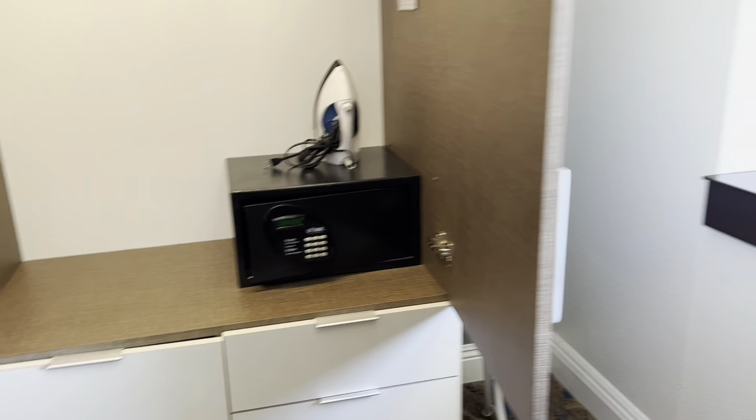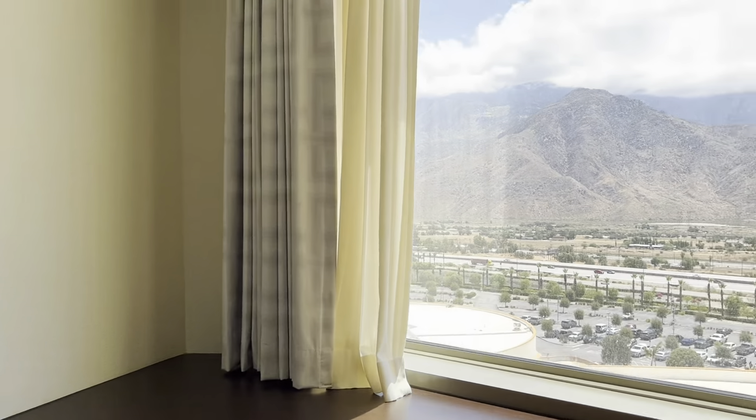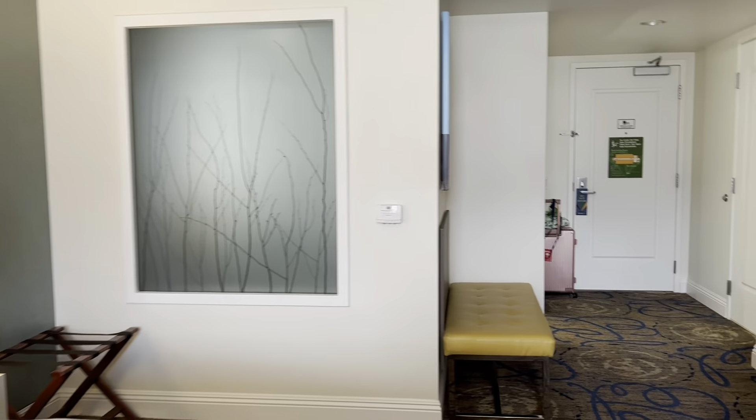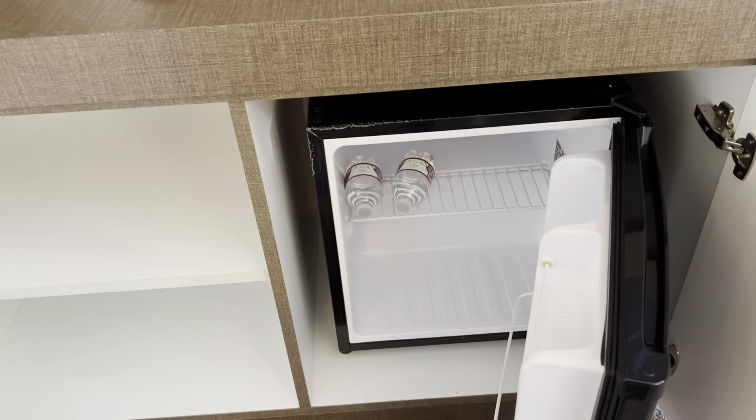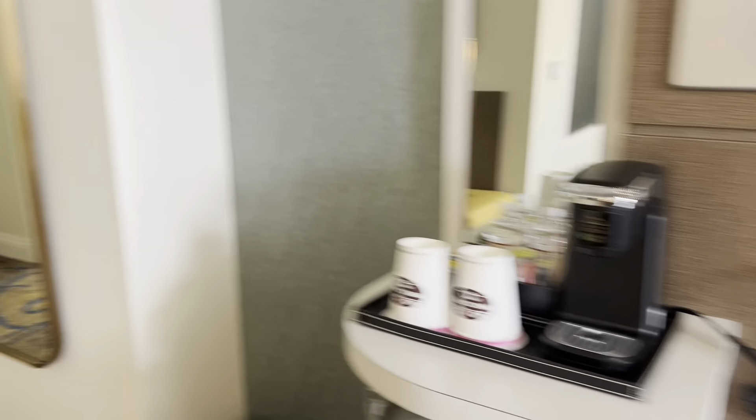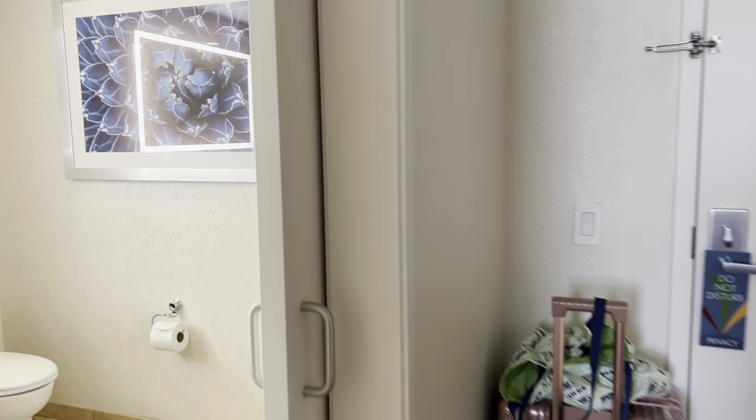This is the Morongo room — they have a safe in here. Check out this view, pretty nice. The room is pretty big, they come to the refrigerator, they give you some water. It's about $129 to $149 depending on when you book — the earlier the cheaper. I kind of like it here.